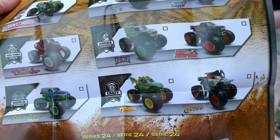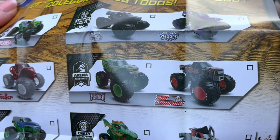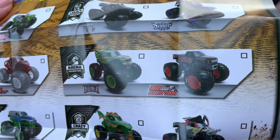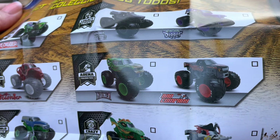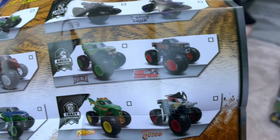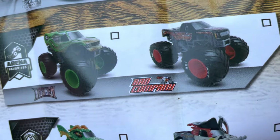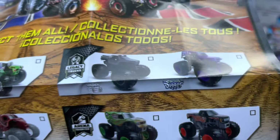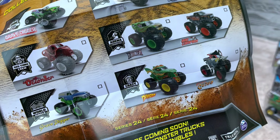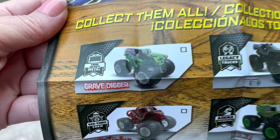The back of the poster is Pirate's Curse, and the front features Series 3, where you can check off trucks as you collect them. They're also doing barcodes on the back of the package that take you to the Monster Jam website, which has all Spin Master posters from 2018 to 2022. We're still missing Bad Company, Gravedigger the Legend, Kraken, and the rare chase piece Gravedigger on a metal base.